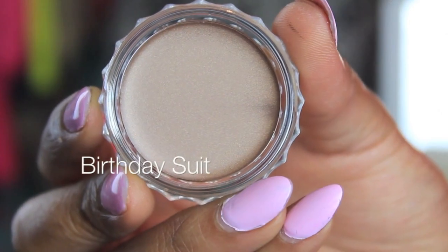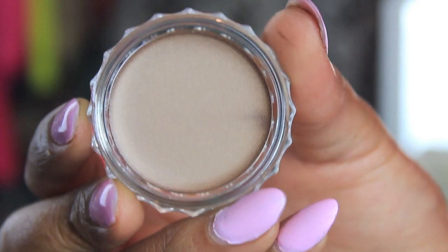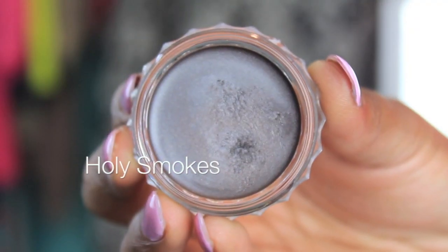We have two more. This next one is called Birthday Suit. And the very last color is called Holy Smokes — it's a charcoal smoky color.